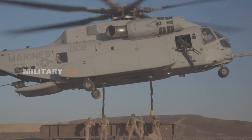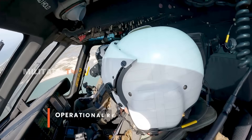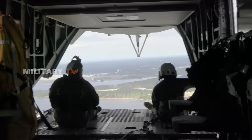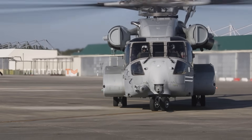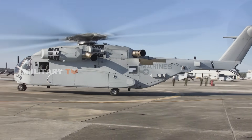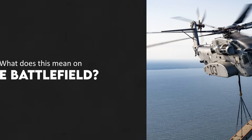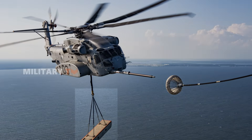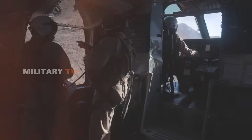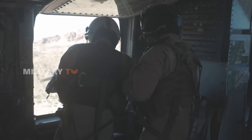In terms of range and efficiency, the King Stallion boasts an operational range of around 110 nautical miles while carrying its maximum load, a critical upgrade from the Super Stallion. This allows for longer missions without refueling, crucial in today's fast-moving combat environments. In simple terms, the King Stallion can carry heavier equipment in fewer trips, improving operational efficiency. The CH-53K offers commanders greater flexibility and speed in logistics and mobility.